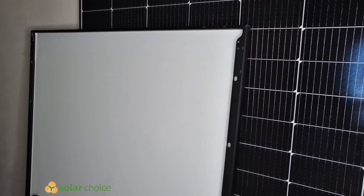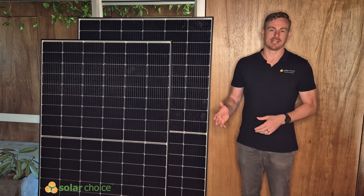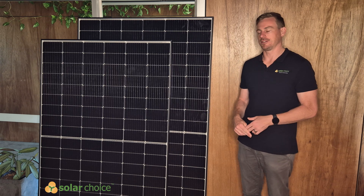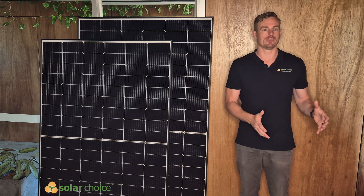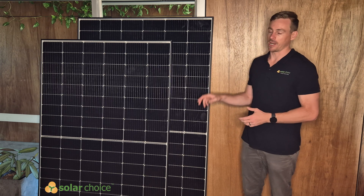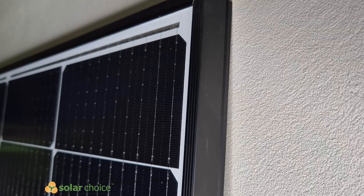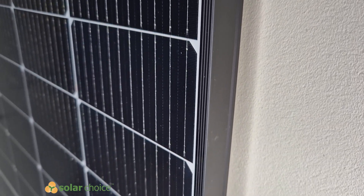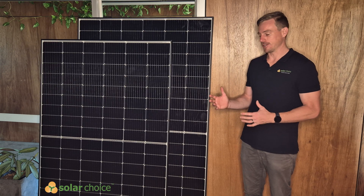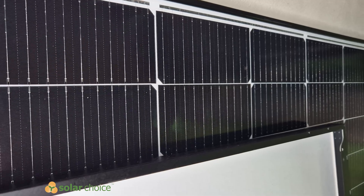One thing we really like about these panels is that they were named as a top performer by independent testing completed by PV Evolution Labs. PV Evolution Labs operate out of the US and take a whole array of panels across the market and test them each year, only publishing the names of the top performers. These exact two panels were named as top performers in two of the seven testing categories — a really good result, as a lot of panels in the Australian market don't appear in that list at all. It should also be noted that Astronogy do have panels named across all seven categories, just different models, and the ones we have here today are really high quality and manufactured well.